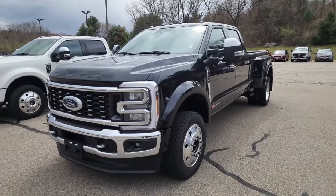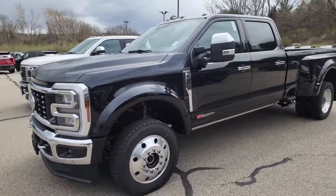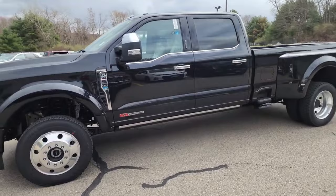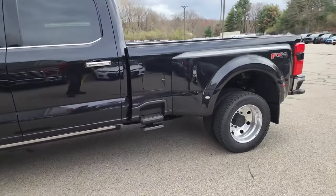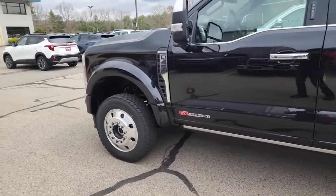Hey fellas, it's Ken Sr. here, Saturday afternoon. This is the brand new 2024 F-450 King Ranch with the high output 500 horse 6.7 liter Power Stroke diesel, 10 speed transmission, 19.5 inch rims, wide axle front end.